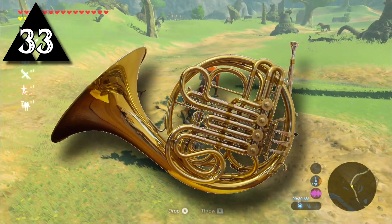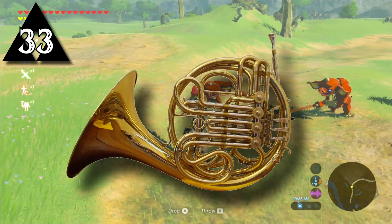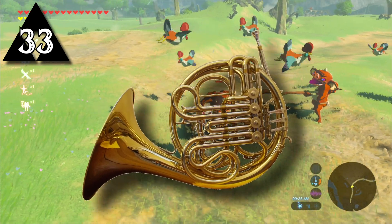When designing the Bokoblin horn, the original sound was that of a French horn, but one of the programmers approached sound designer Hajime Wakai and told him they had that type of horn. The horn made such a great sound that they decided to use it instead.